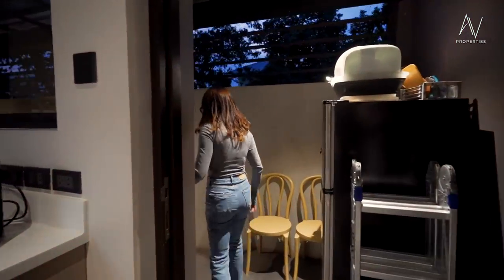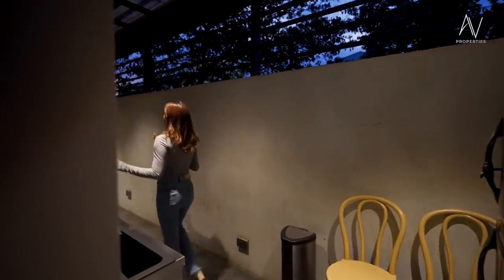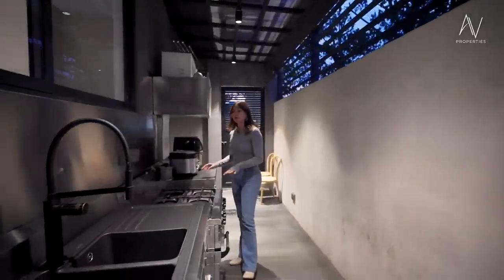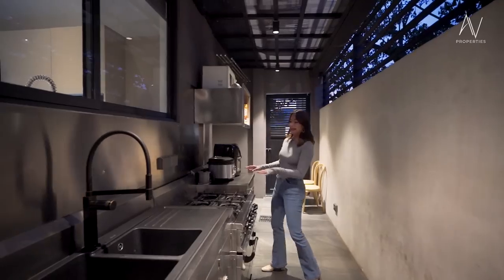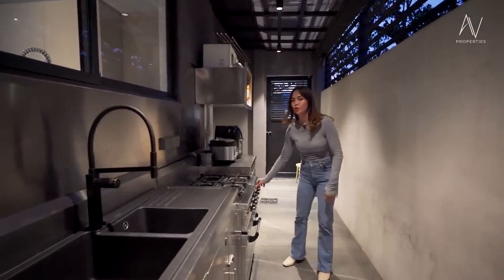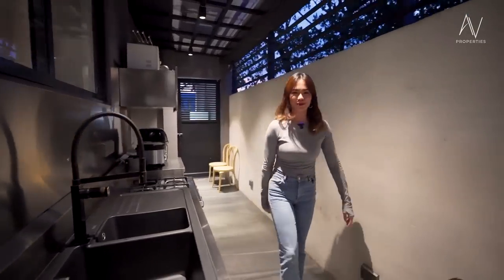This is nicely spaced. You have your outdoor or dirty kitchen here — it's a heavy-duty stainless kitchen, and you have your blue flame stove.